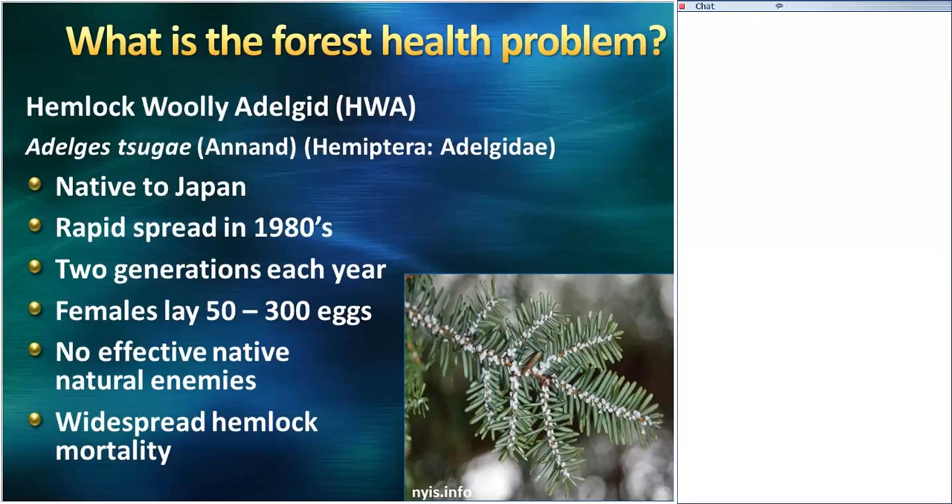Unfortunately, we have a forest health problem, and that is Hemlock Woolly Adelgid, or HWA. This is an invasive species that is native to Japan. It was introduced into the eastern United States in the 1950s, but really began rapid spread in the 1980s. HWA is a great invader — two generations each year, so more opportunities for egg production. Females lay somewhere between 50 and 300 eggs, so rapid population growth. Unfortunately, there are no effective native natural enemies to suppress these populations, and hemlock doesn't really have any resistance to HWA. As a result, there's been widespread hemlock mortality in eastern forest.